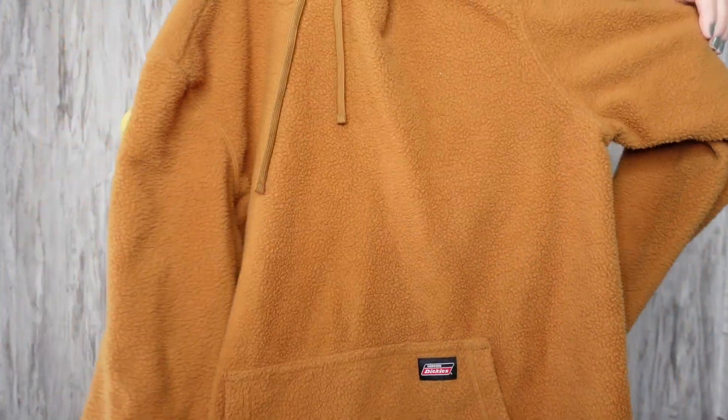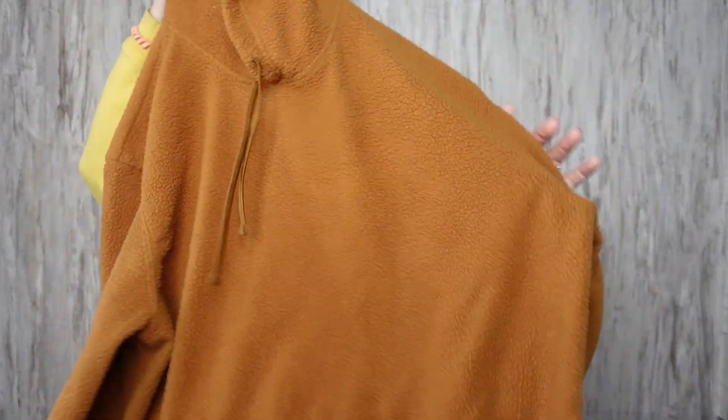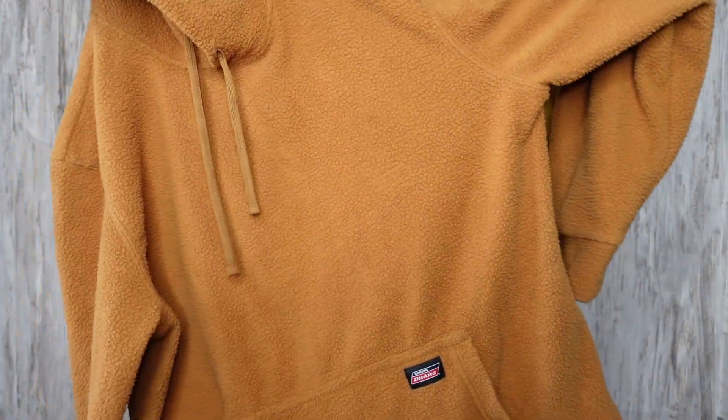This Dickies men's sherpa pullover is a size large. I love the color — I'm so into this mustardy yellow. I showed you guys a Carhartt sweatshirt in a previous haul and it sold within hours. I got a good price for it. This color is just really nice, excellent condition, super soft. I just want to cozy up with it.